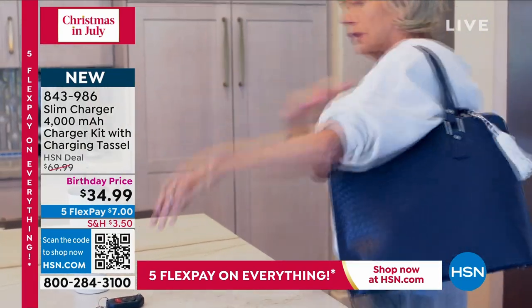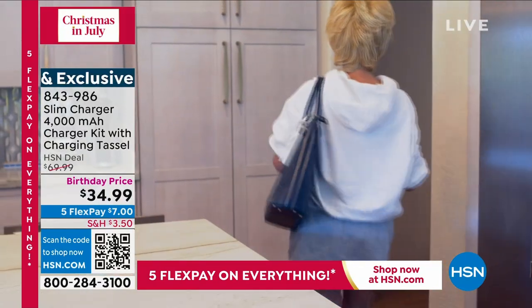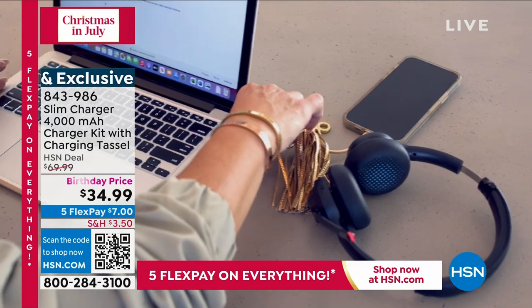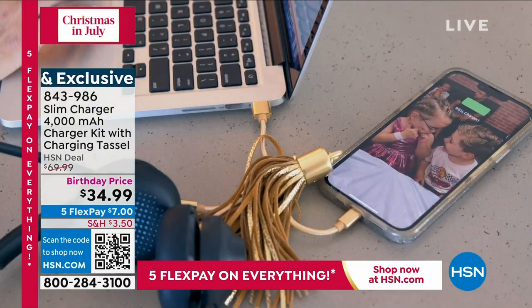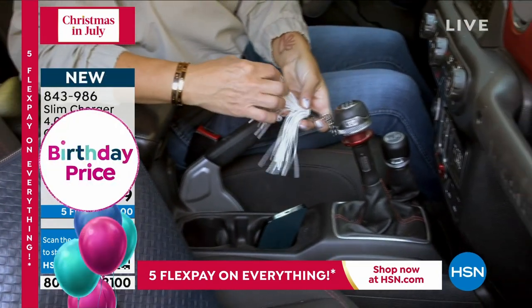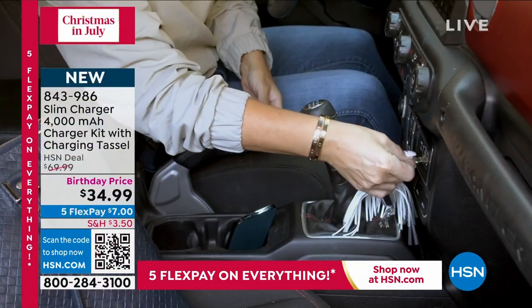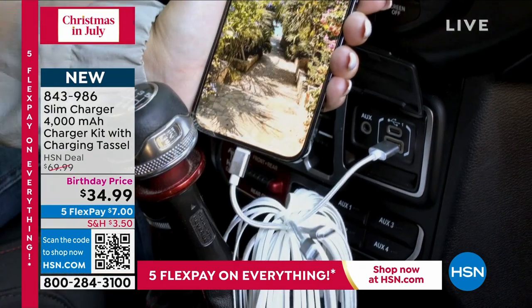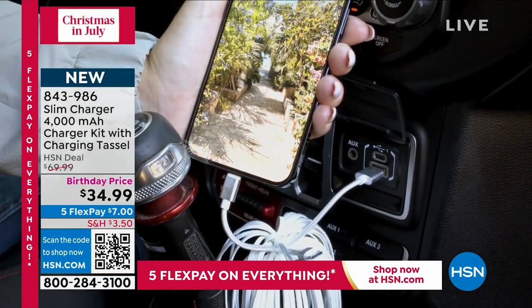My friends actually call me a chronic one-percenter — it's a running joke because my phone is either dead or when they're calling me, I'm like, sorry, my phone's on one percent, it's about to die. It's because the chargers out there didn't have what I needed. It wasn't until I was in a new city traveling and my phone died.